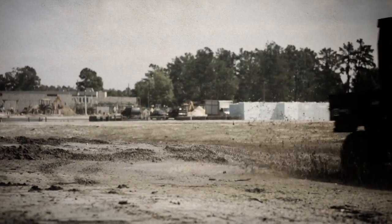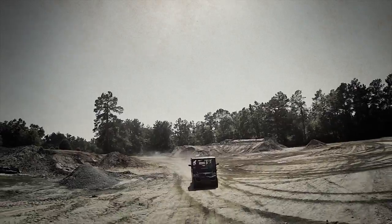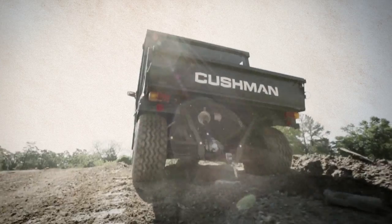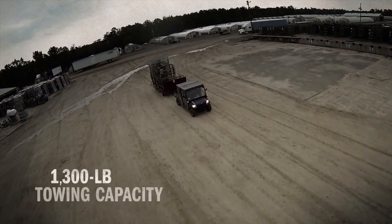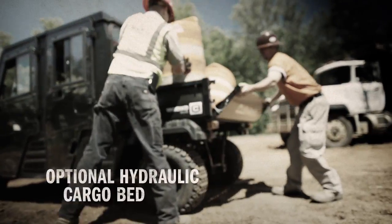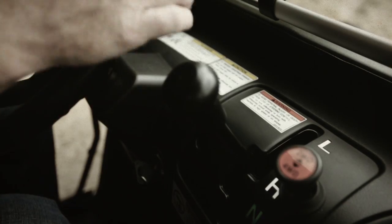With a three-cylinder, 22 horsepower diesel engine, the Hauler 4x4 Crew packs all the torque and performance you'll need for the most challenging tasks. Load it up with equipment and supplies, or put our 1,300 pound towing capacity to the test. Add an optional hydraulic cargo bed and you have one more workhorse on your side.